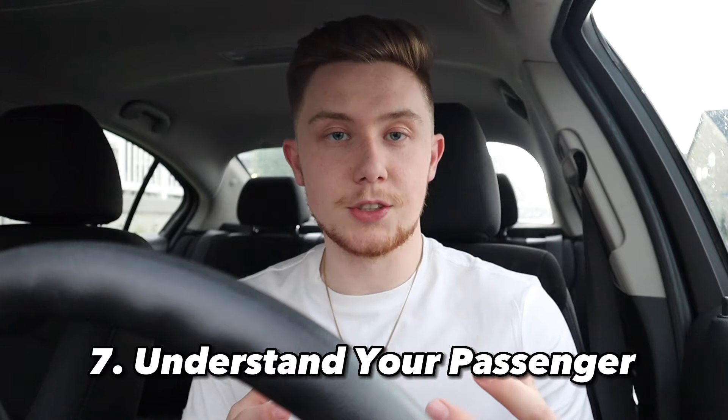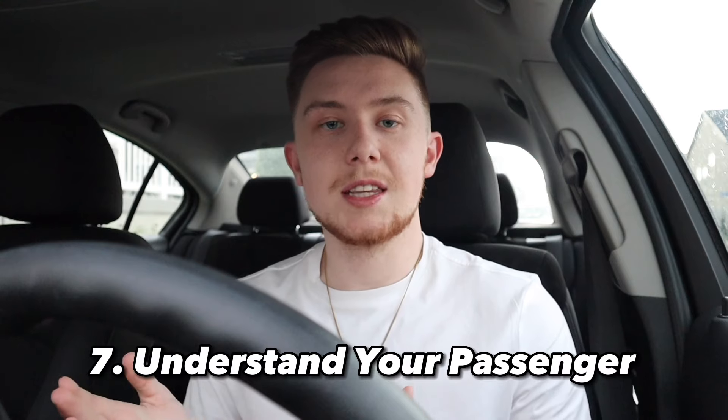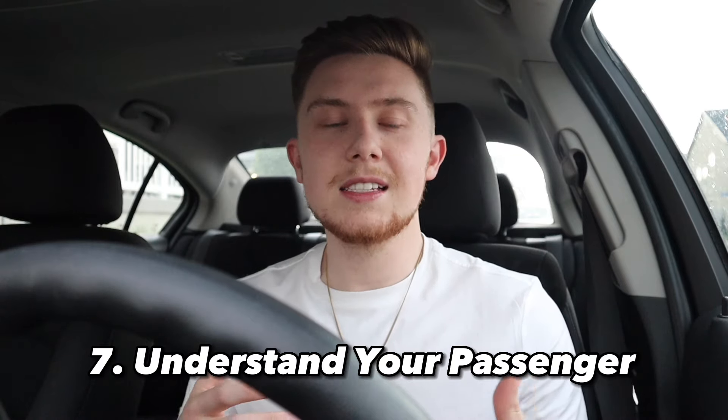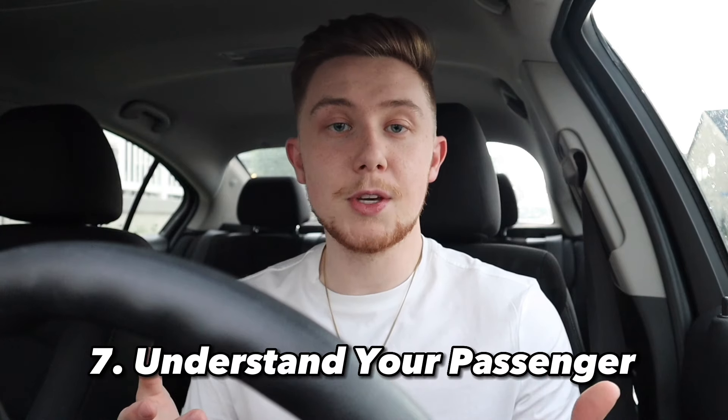Number seven is one of the most critical tips I can give you on how to make $300 as quickly as possible. I did it in nine hours — over $30 an hour — and I think this is possible for a lot of areas. The most important tip is to understand your passenger. There's a wide range of people you're going to be picking up. Some people just want to sit in the back seat with their headphones in, watching a video on their phone, and if that's the case you're not going to want to try and make conversation — that's just going to annoy them and they're probably not going to tip you.